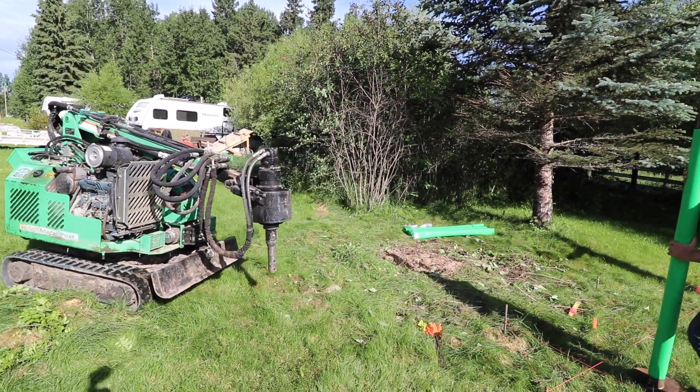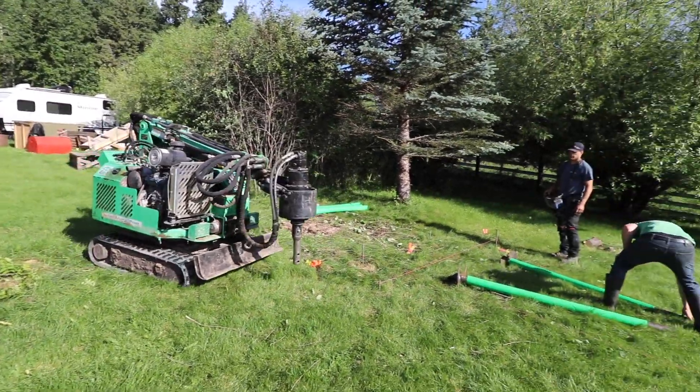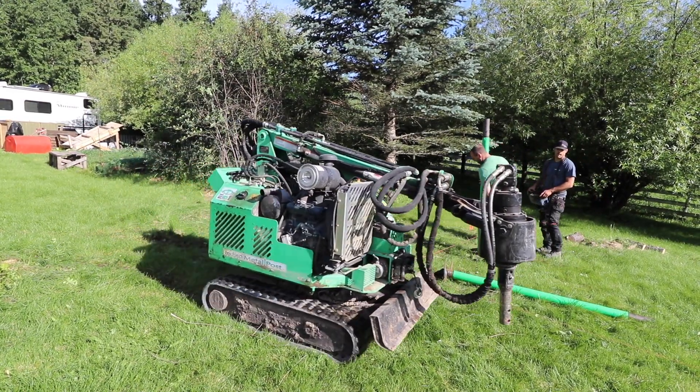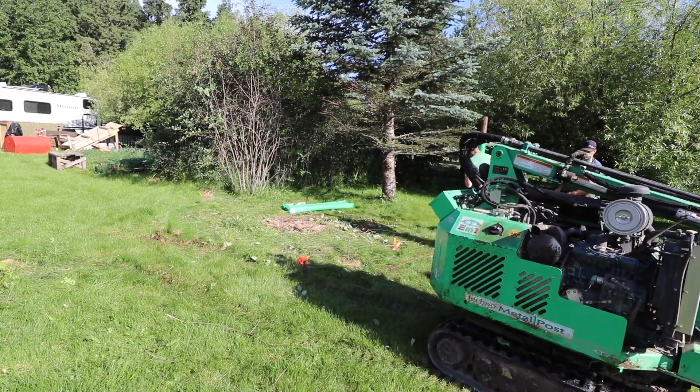We did that just recently with this solar array. I sent the drawing off to Jared, Jared sent it off to his team, they did the engineering, and not that long after — about a week — Jared showed up and put these in the ground.